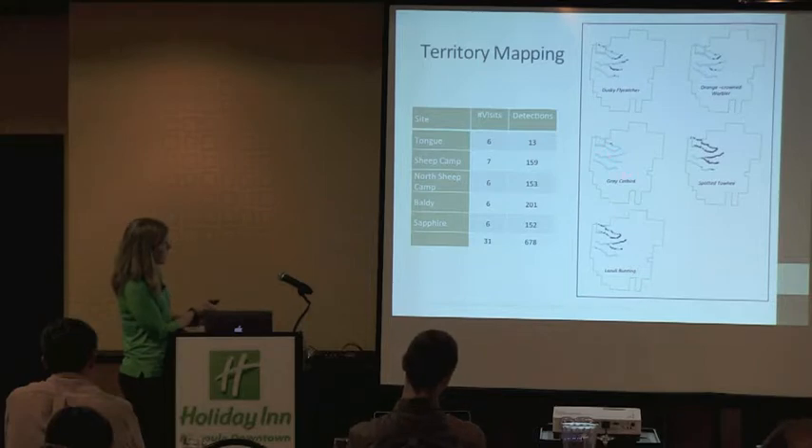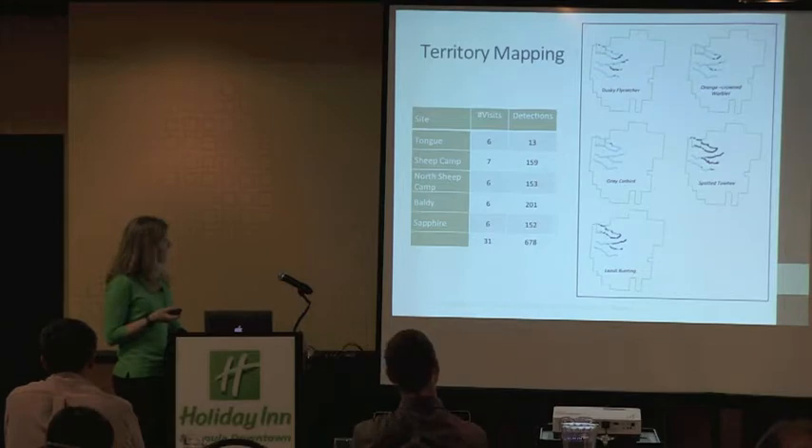Gray catbird — we only got a few of them. Spotted towhee we had tons of them and they were everywhere. The bottom site is Tongue, and you can see there are a few spotted towhees on that; a couple of other species showed up, but basically we didn't get any focal species in that draw.